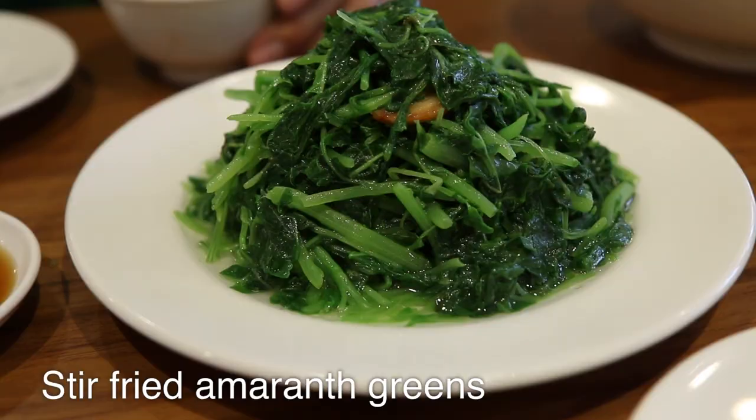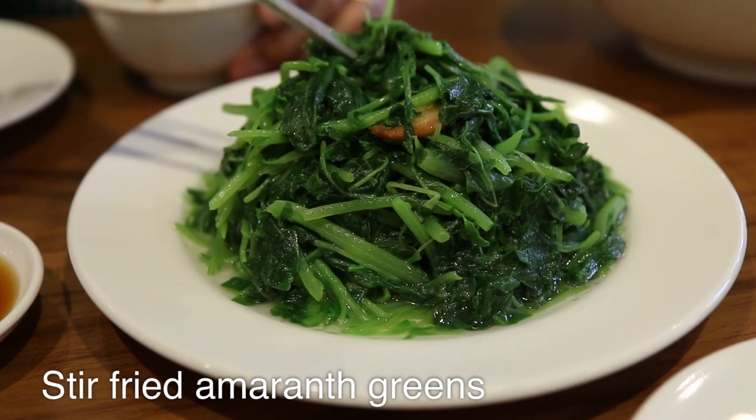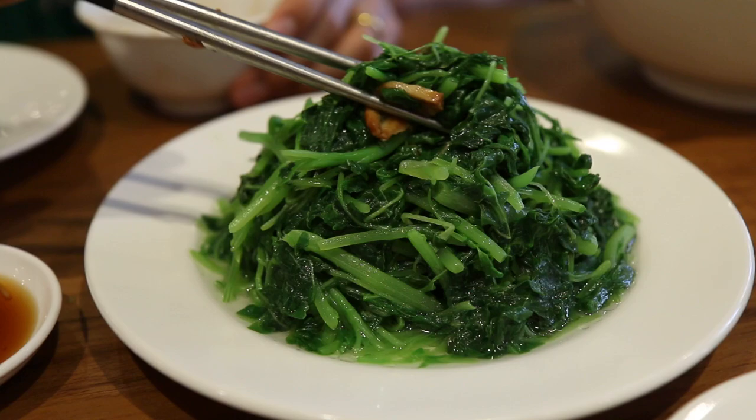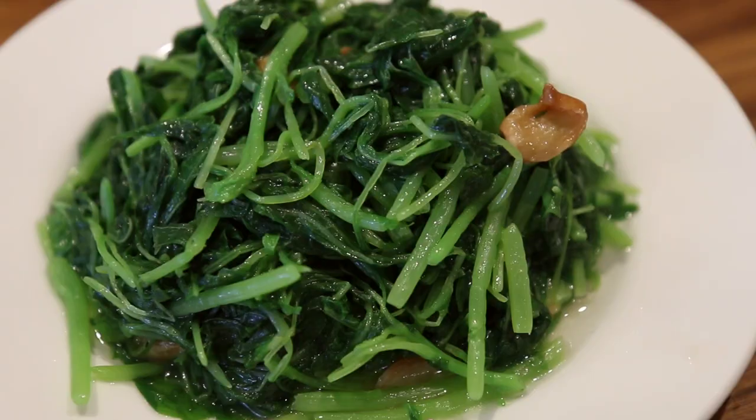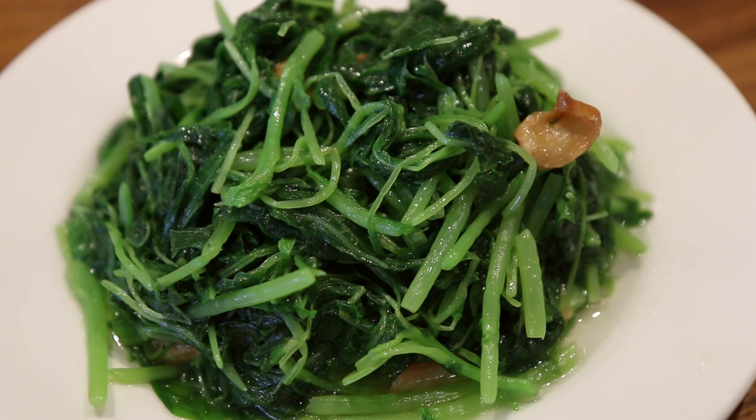And then for vegetable I ordered amaranth greens, and they are just stir-fried with some garlic. Oh yeah, there's a little piece of garlic — this is good. That is very lightly seasoned but just very good. I can taste that toasted garlic, and then it's kind of like spinach but less slimy.